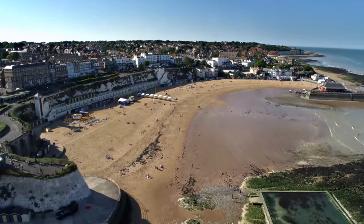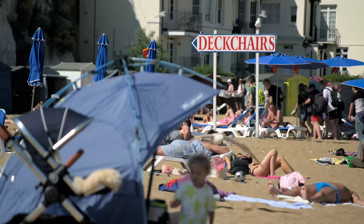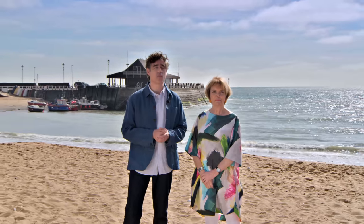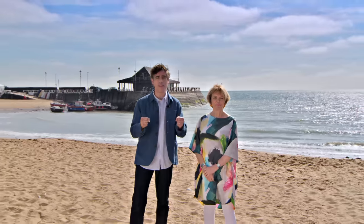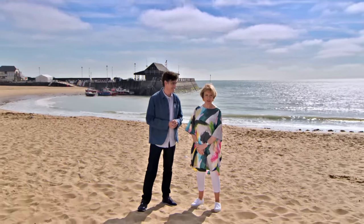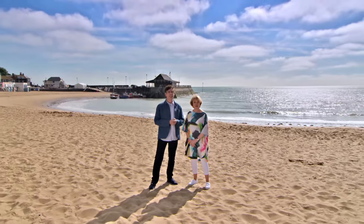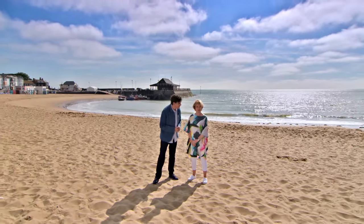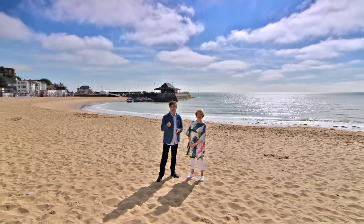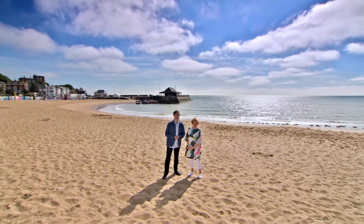Hello and welcome to sunny Broadstairs and a classic Kentish seaside scene full of fish and chips, sticks of rock, and today eight artists — brush in one hand, ice cream in the other. Among today's array of talent we have a martial arts expert, a part-time reprographics officer, and the former bouncy castle artist. Welcome to Sky Arts Landscape Artist of the Year.